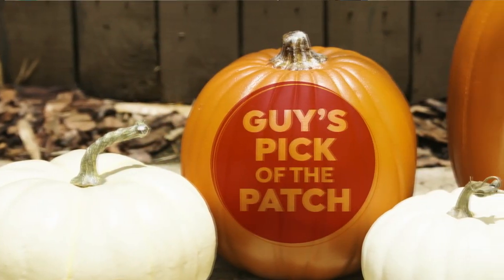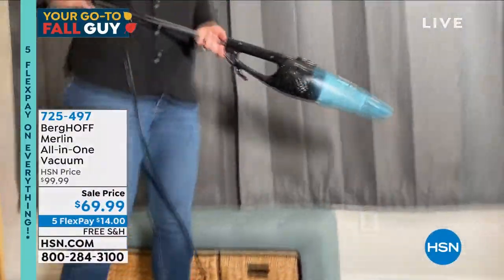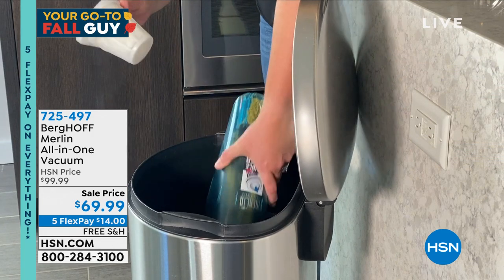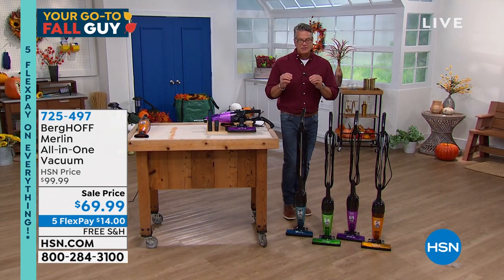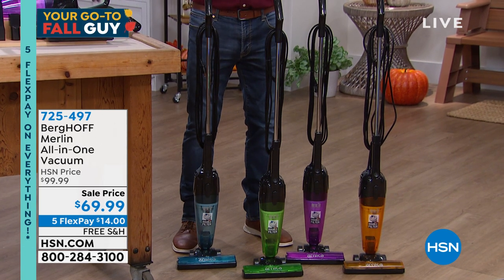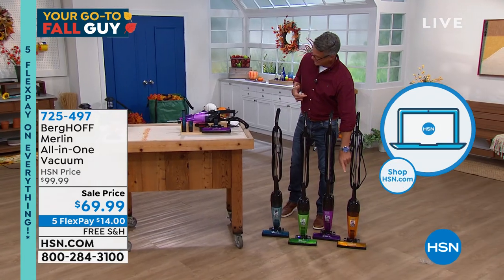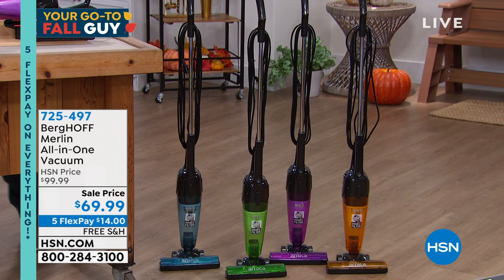One of my picks in the show is the Berghoff Merlin. Berghoff is a big-time company known for power equipment, and this is no exception. It's called the Merlin. If you do not want to use a big heavy 15-to-20-pound upright but want the same power, you need to buy the Merlin. This thing is awesome. You can use it as a stick vacuum or handheld — this thing is all about one word: power. The suction is unlike anything I've ever seen, corded or cordless. Today it's on sale at $69. Free shipping and handling. We now have four colors: orange, purple, green, and blue.